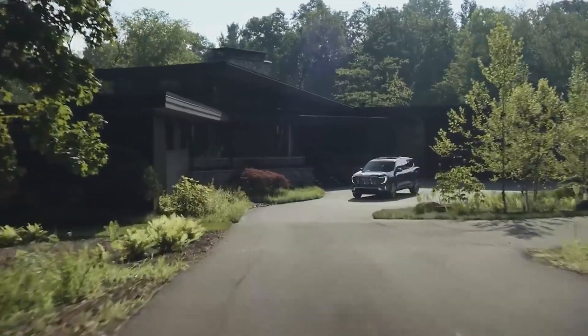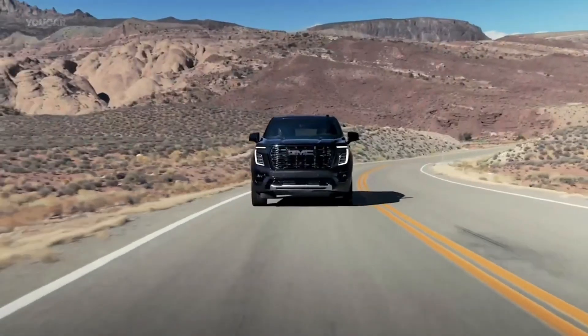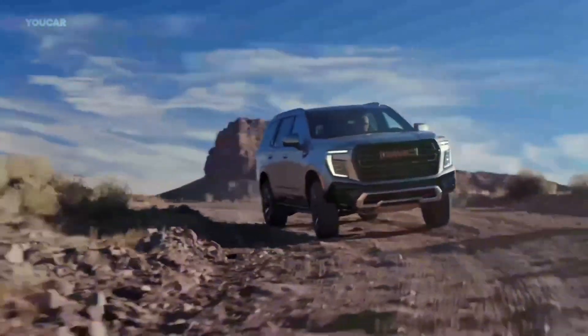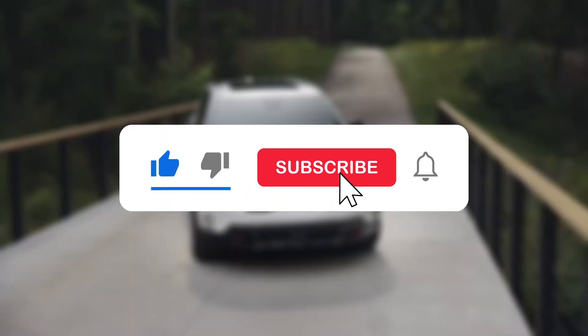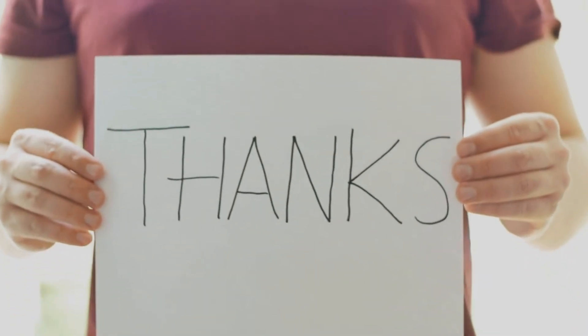In conclusion, GMC continues to offer some of the most reliable vehicles on the market in 2024. If you found this video helpful, don't forget to like and subscribe to our channel for more vehicle insights. Thanks for watching and we will see you in our next video.